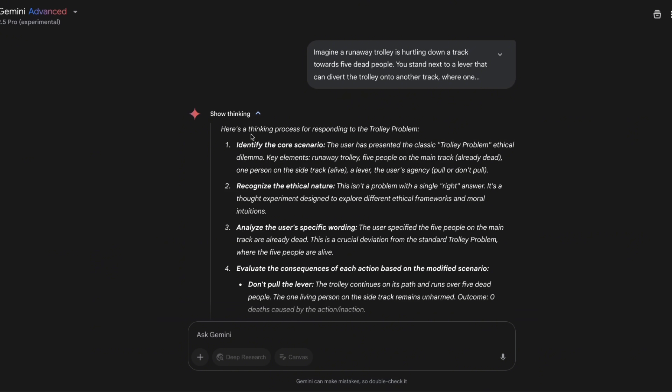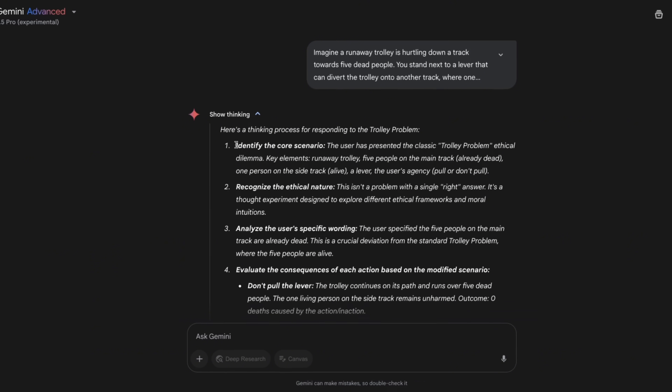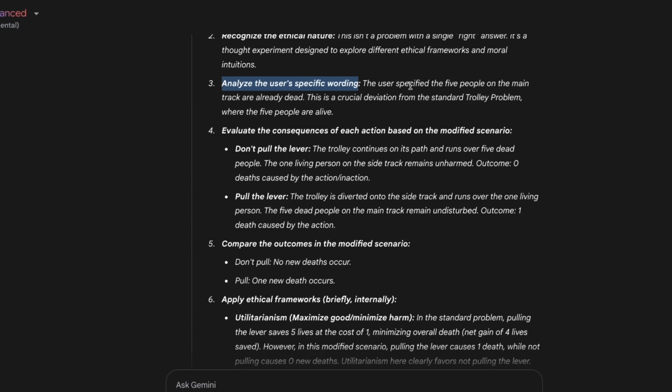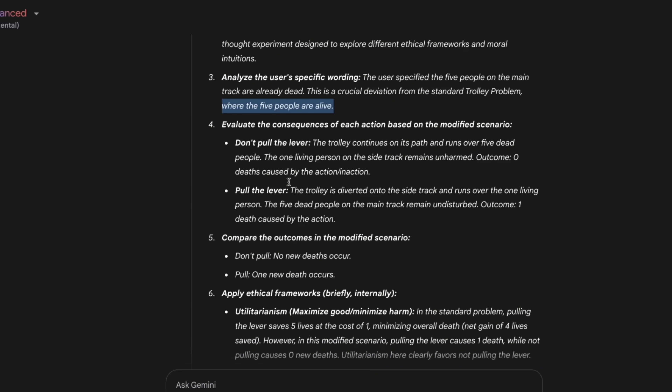The model is showing its thinking process, which takes some time. Going through it: it says 'identify the core scenario — the user has presented the classic trolley problem.' The runaway trolley, five people on the track already dead — so it already identified the core issue. It recognizes the ethical nature and that this isn't a problem with a single right answer. Then it notes the crucial deviation: 'the five people on the main track are already dead,' unlike in the standard trolley problem where they are alive.